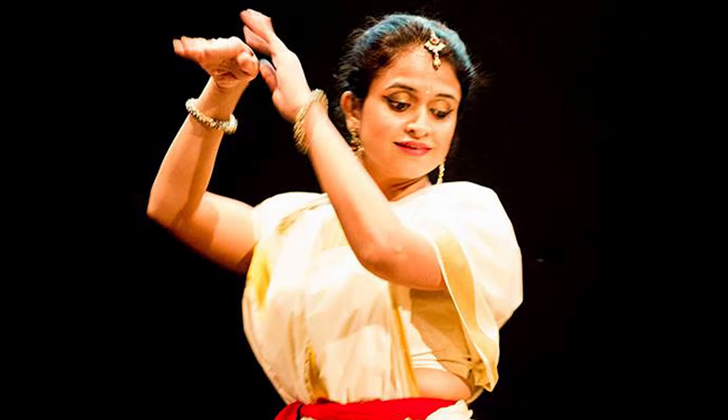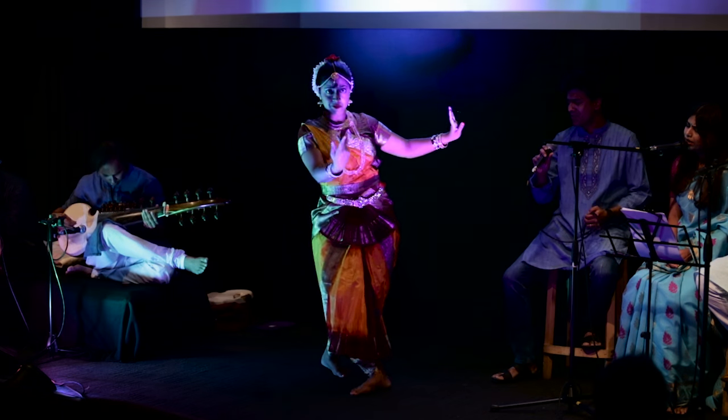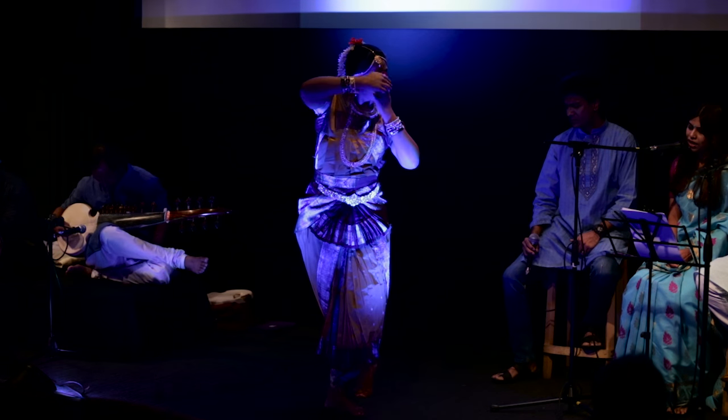In 2015, we had made the performing arts part of the exhibition. We have seen the performing arts in Bangla, including a very popular Rabindra song that was performed.